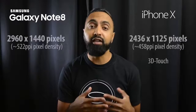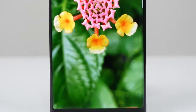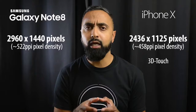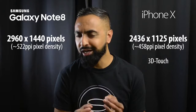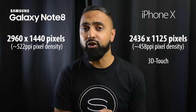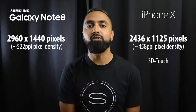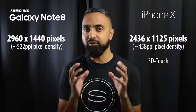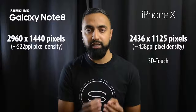In terms of resolution, the Note 8 has a high resolution even with that larger display: 2960 by 1440, coming to roughly 522 ppi. The iPhone X has a 2436 by 1125 pixel resolution — Apple always use some of these random numbers — at roughly 558 pixels per inch. Both have very high pixel density, with the Note 8 edging out slightly, making it a little better for VR use.